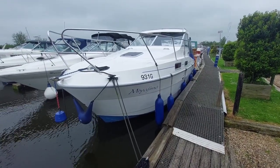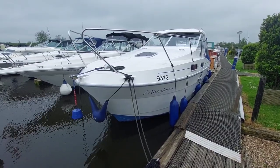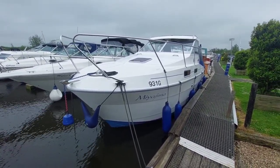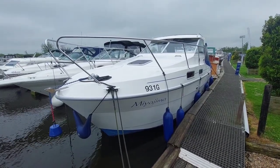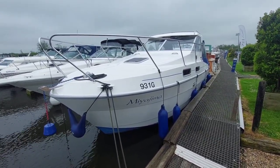Good afternoon, my name is David and I'm here to show you around this 2004 Shadow 26 Executive. She is powered by a Beta 43 horsepower diesel engine, she's on a shaft drive and comes with a bow thruster, so an easy boat to move around. I'm just going to walk you around her and then show you on board.